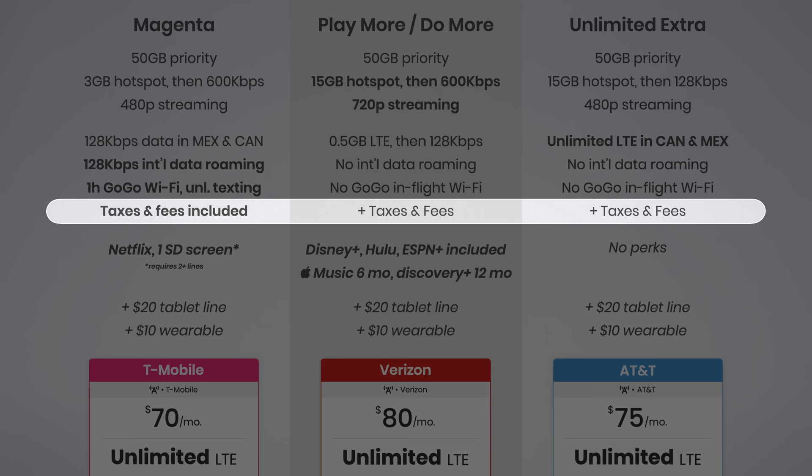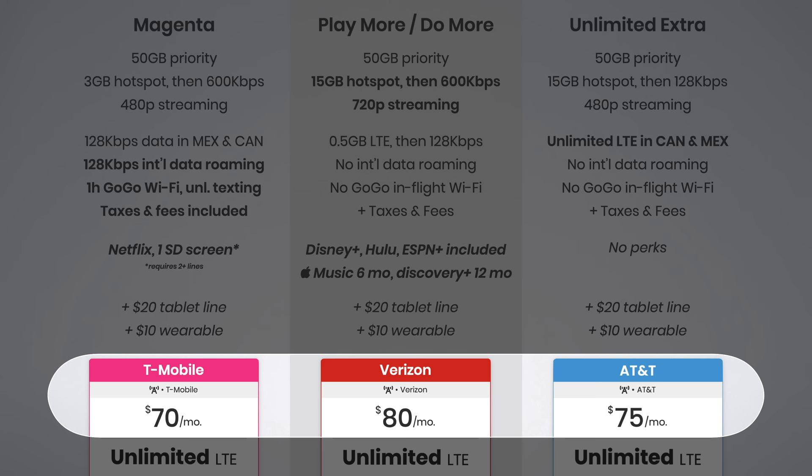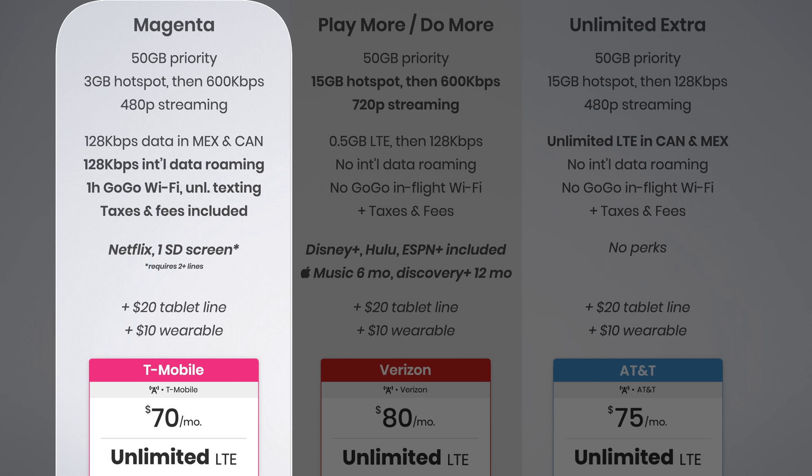Sixth are the perks. Verizon includes Disney+, Hulu, ESPN+, along with six months of Apple Music and 12 months of Discovery+. T-Mobile offers one standard definition screen of Netflix, but only with two or more lines. Considering the $10 price difference between the plans and the extra taxes and fees Verizon charges, you could get T-Mobile Magenta and the $13 Disney Plus bundle separately and end up paying about the same, if not less. And AT&T doesn't include any perks with their plan.